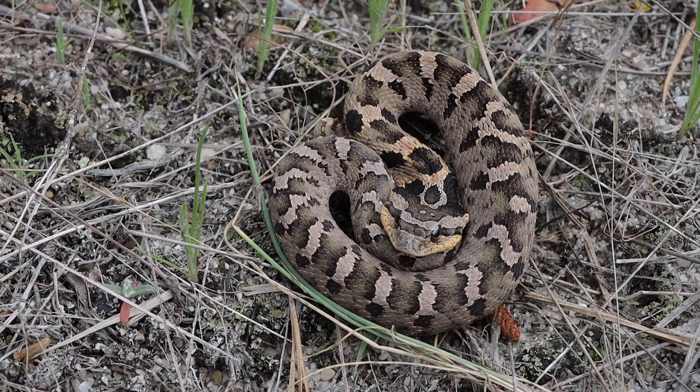Aren't these really cool looking snakes? Beautiful colors, especially that first one where it kind of tapered to a greenish — I don't know if you can see it on camera, but it had the yellow, the tan, the brown, the black, and the white.